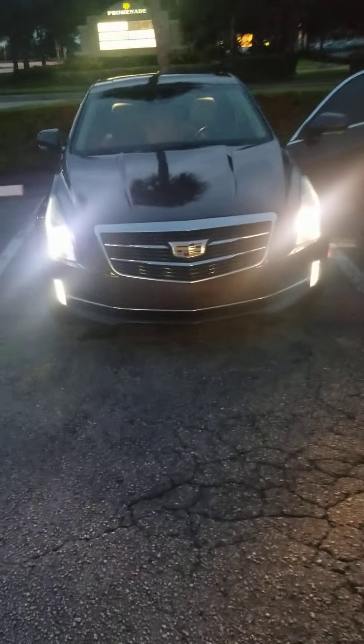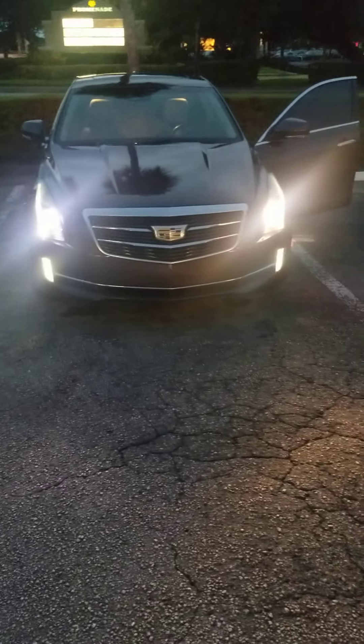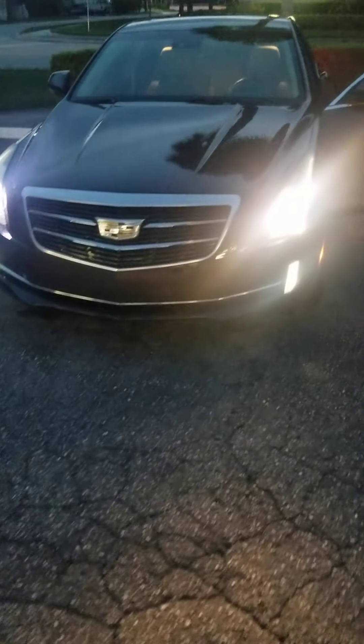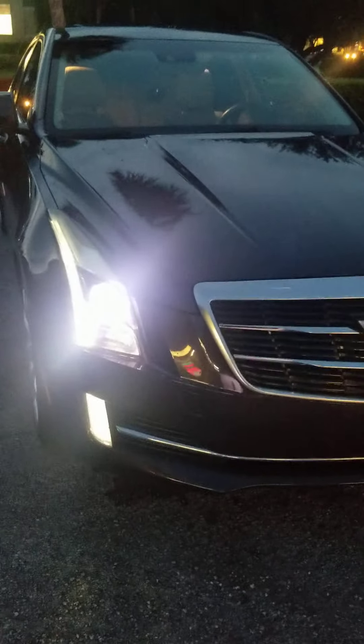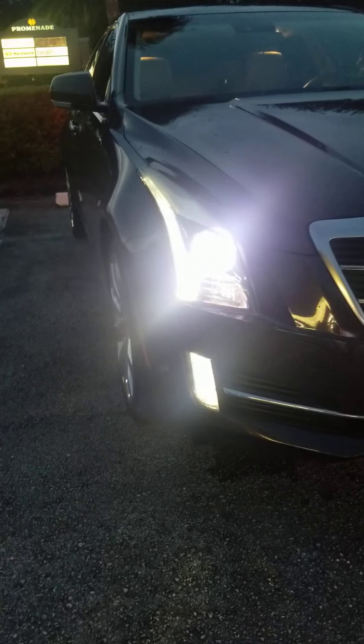The one on the left is the new light, the one on the right is the old factory light. The factory light is a little yellow; this new one is definitely blue. I don't know if the camera's picking it up, but it's a noticeable difference.